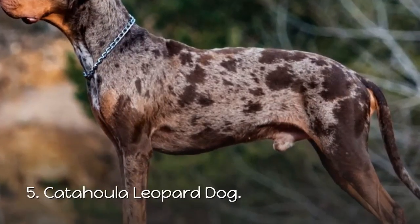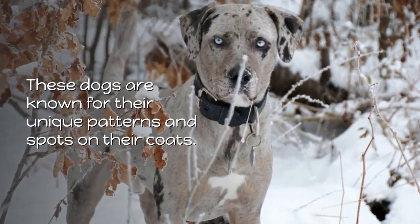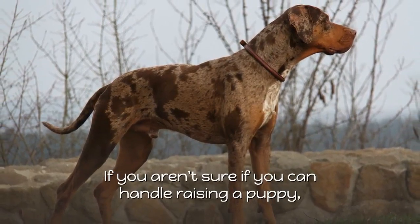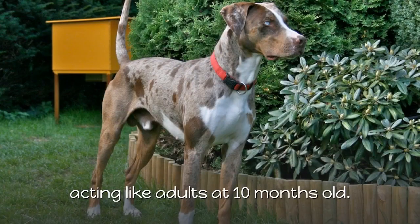5. Catahoula Leopard Dog. These dogs are known for their unique patterns and spots on their coats. If you aren't sure if you can handle raising a puppy, Catahoula Leopard Dogs start acting like adults at 10 months old.